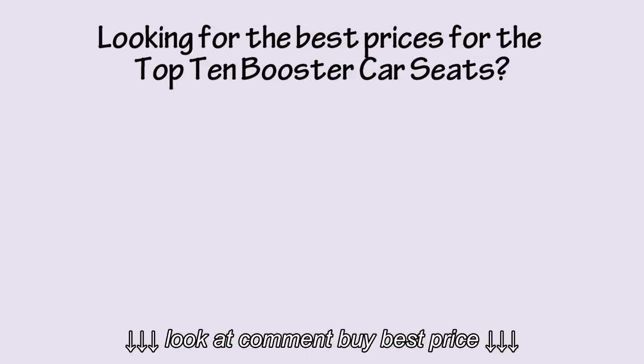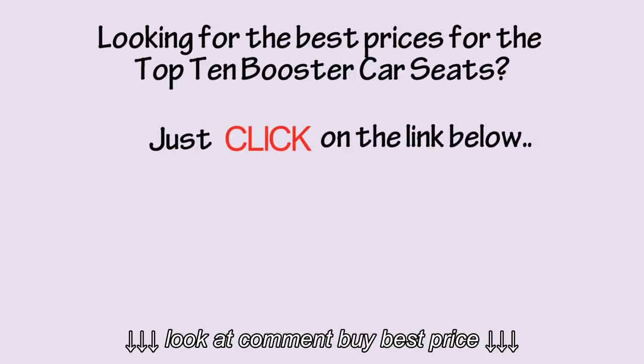Looking for the best prices for the top 10 booster car seats? Just click on the link below.